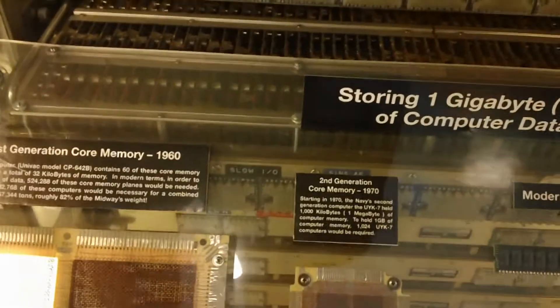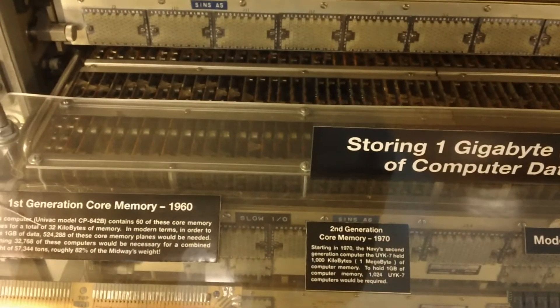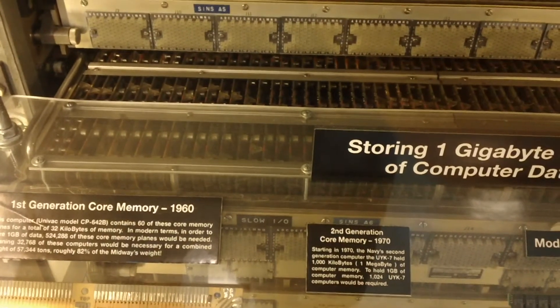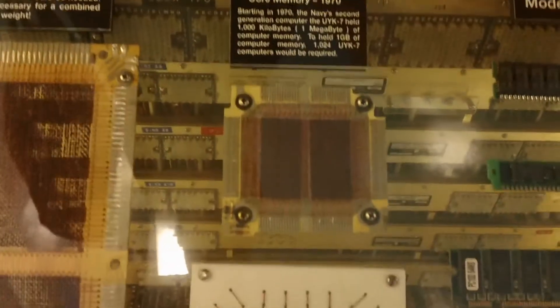Second generation core memory, 1970. Starting in 1970, the Navy's second generation computer, the UYK-7, held a thousand kilobytes — one megabyte — of computer memory. That's these chips right here.